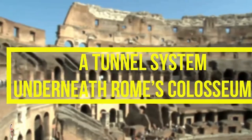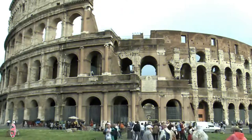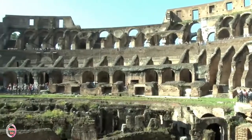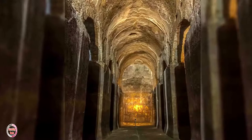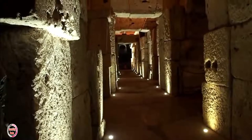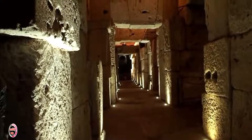Number 7: A Tunnel System Underneath Rome's Colosseum. Visitors to the Colosseum might be taken aback by just how gigantic the ancient amphitheater is. But the truth is, only up to 45% of the Colosseum is visible to the public. One of the most intriguing parts, the underground labyrinth of tunnels, has for the most part remained closed off. These tunnels have an interesting yet deadly history. Back when the Colosseum was used for more brutal reasons, the tunnels would be where gladiators awaited their chance to battle.